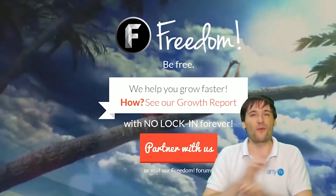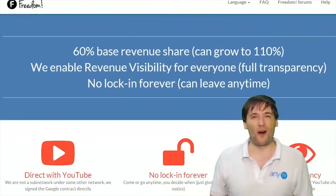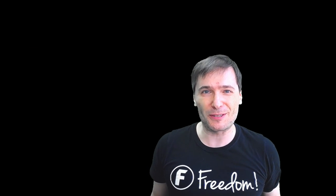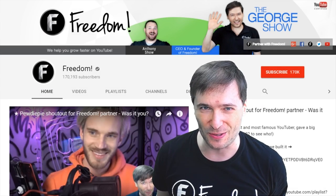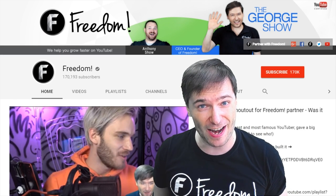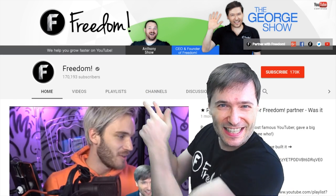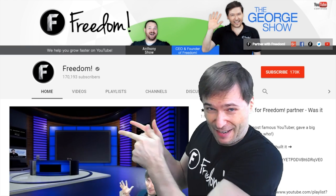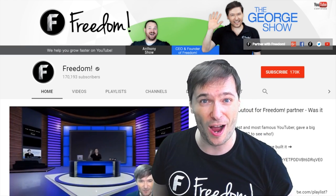You are part of it, we are all part of it, and we're all growing together. To get more George, click that big F — that will subscribe you to Freedom Central, home of the George Show. And PewDiePie gave one of you, Freedom Family, a big shout-out. Click that video to see the shout-out and to see our new 3D sets. And click that video to see what YouTube recommends you watch next.